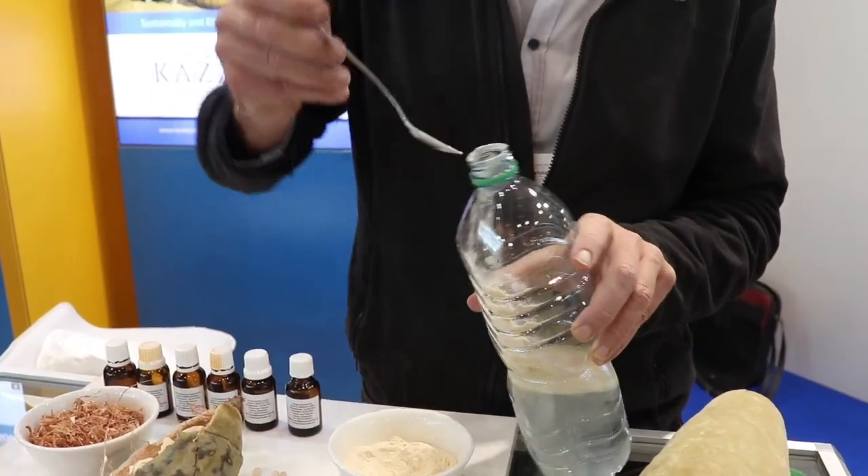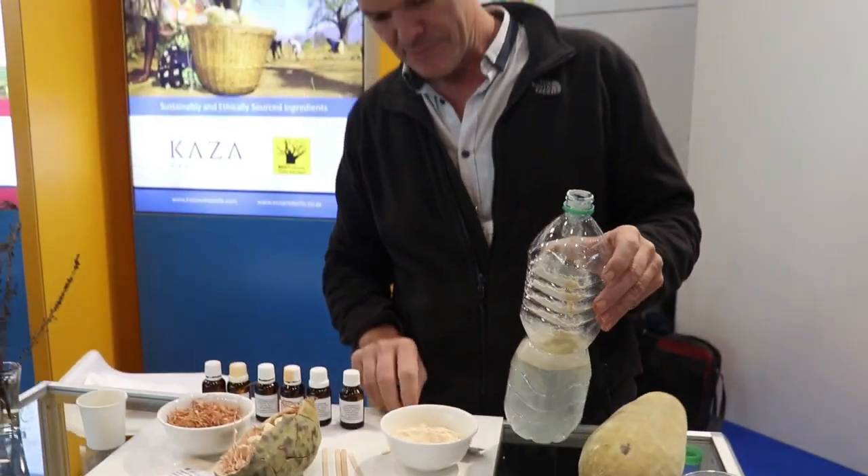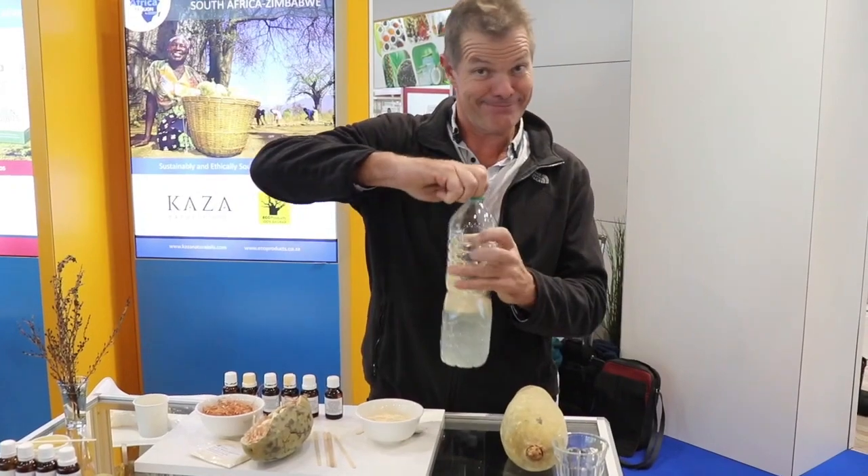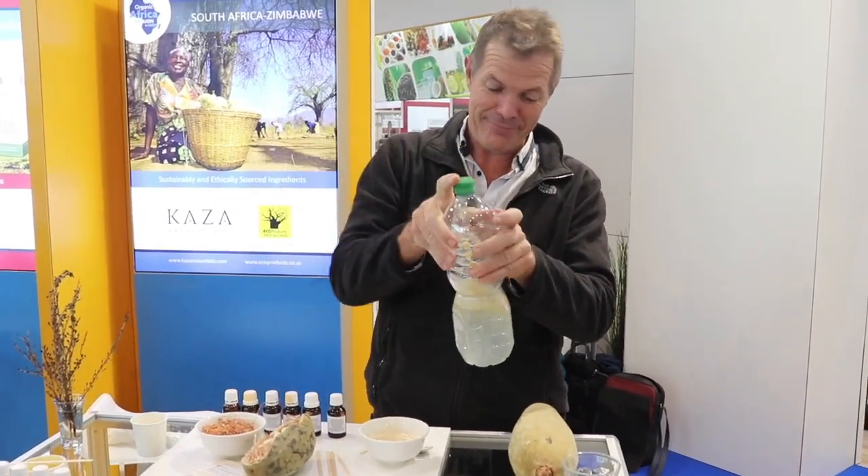They did the same thing with liquid — they made a liquid which was consumed and again provoked quite a high glycemic response, and then when they added Baobab into it, it was a much more moderated response.